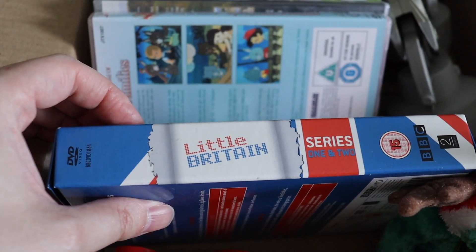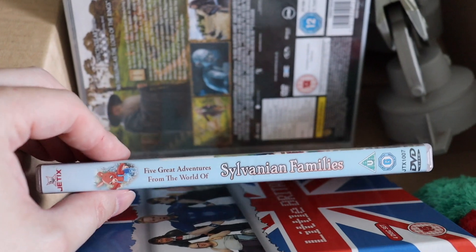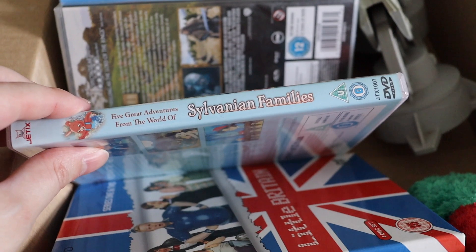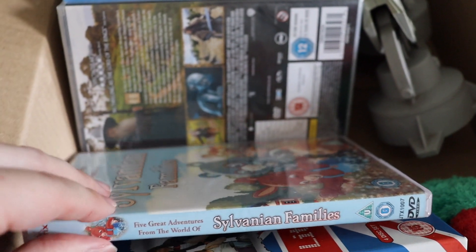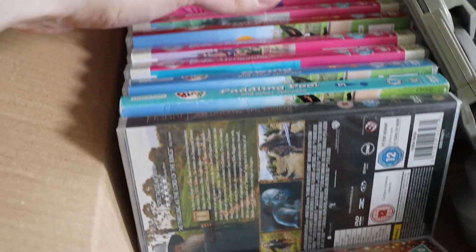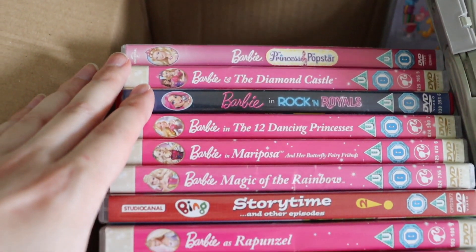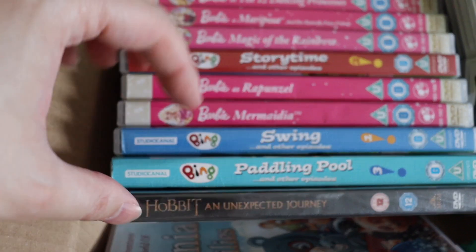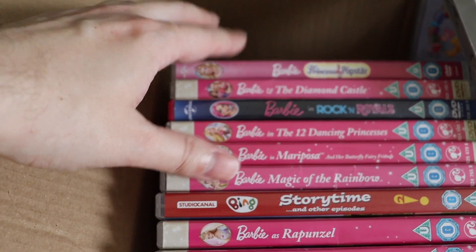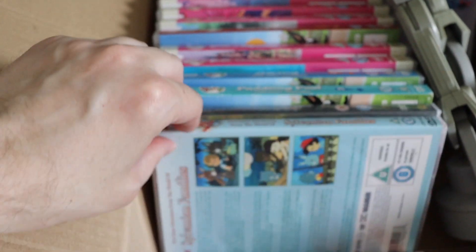I picked up a Little Britain series 1 and 2 — that was a pound. I also picked up a Sylvanian Families DVD. I've no idea whether that's worth anything; it was a pound, so a bit expensive, but I'll do some research — some of these old kids' DVDs are worth money sometimes. The rest of the DVDs are from another stall: quite a lot are Barbie, some Bing, and a few old Hobbit ones. These were all 20p each so I just grabbed what I could to make bundles — a bundle of Barbie DVDs will sell for more than I paid.